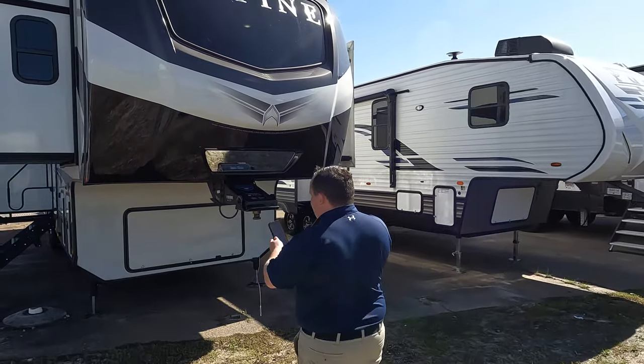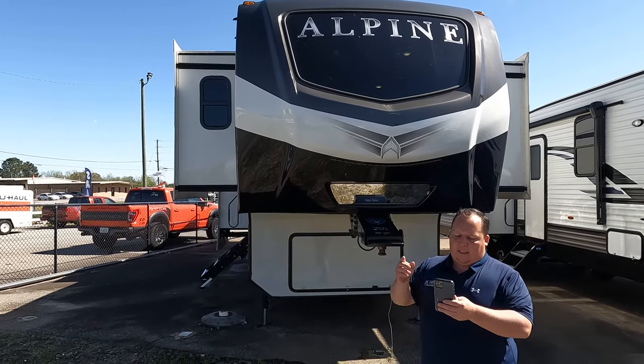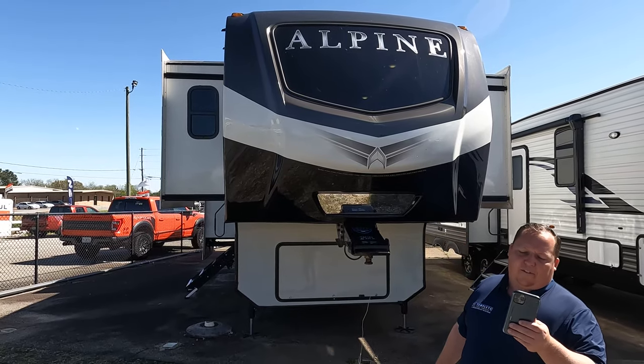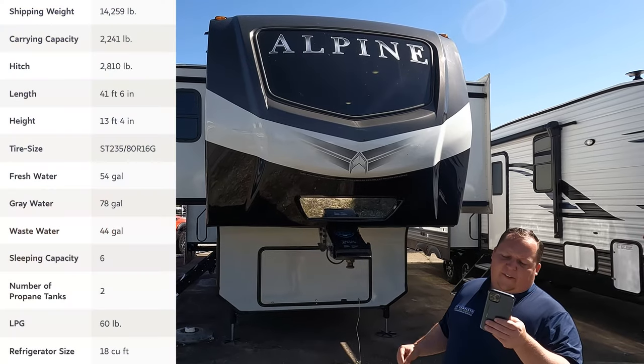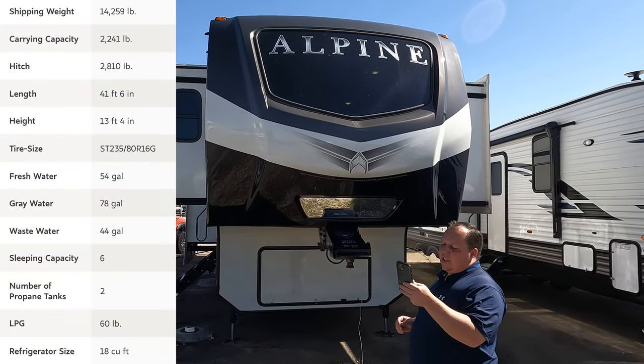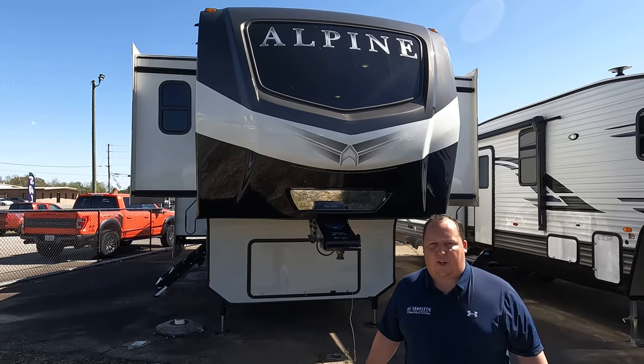The model is 3712 KB. The actual tip-to-tip length of this fifth wheel is 41 feet 6 inches. The dry weight is 14,259 pounds and the hitch weight is 2,810 pounds. Always know your specs before you talk to folks.